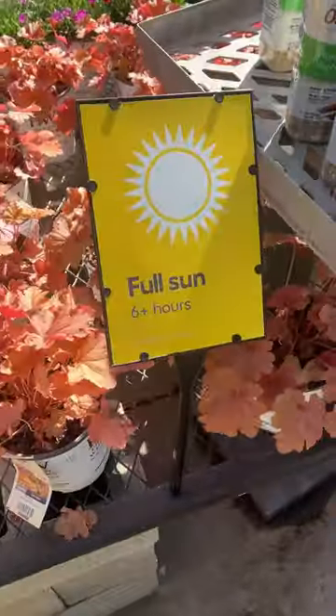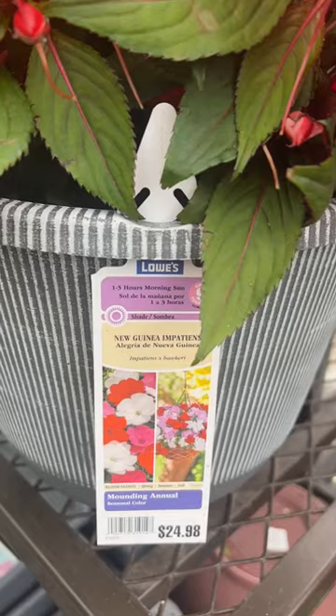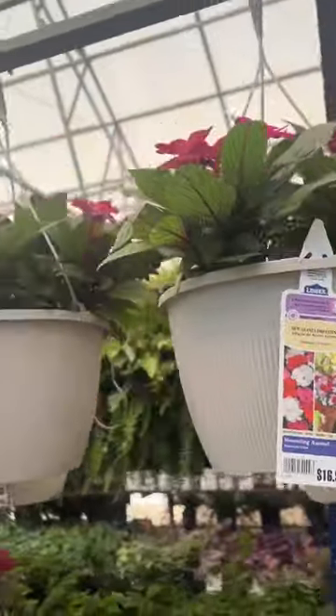Sadly, we were only able to find full sun or partial sun plants, and we need shaded plants. This was the first one we found — she's absolutely stunning. We were about to get her, and then...